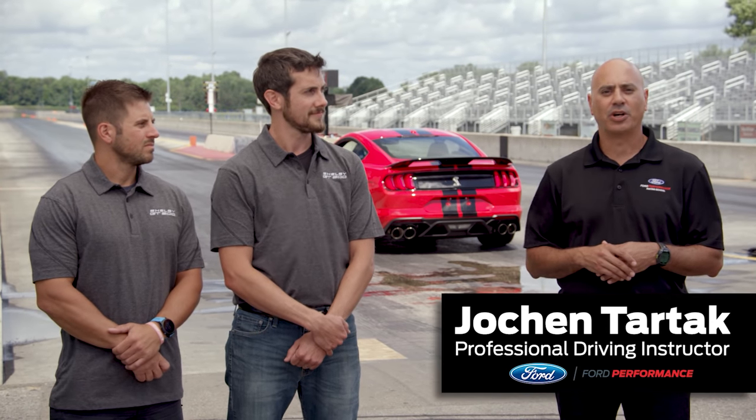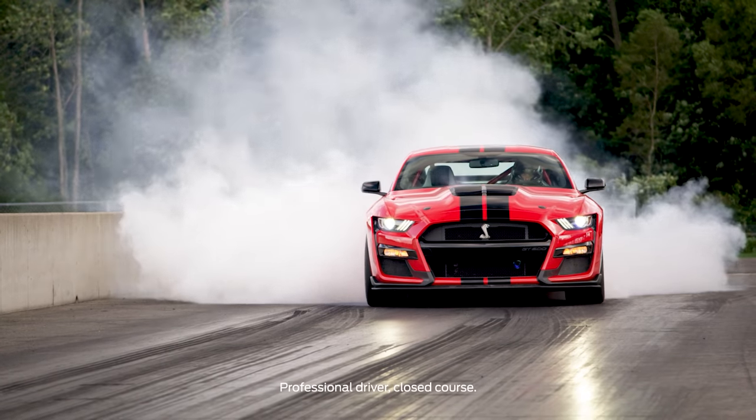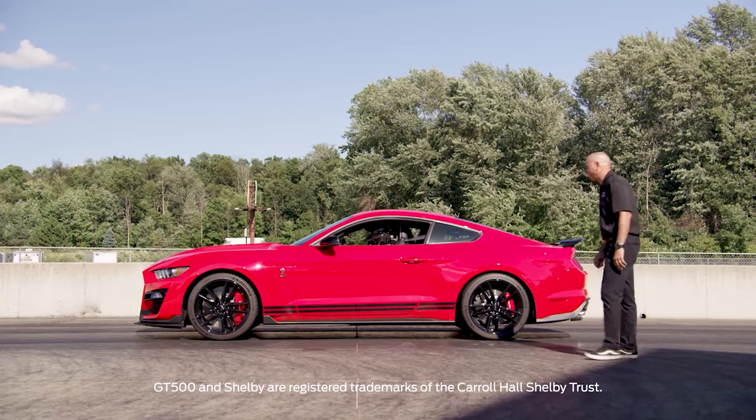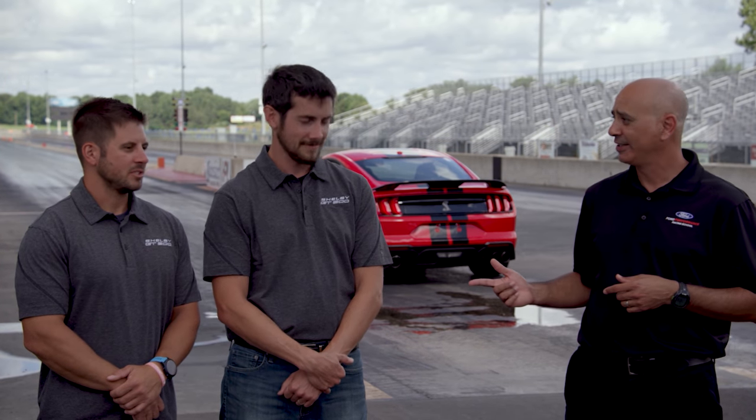Hello and welcome to US 131 Motorsports Park in western Michigan. I'm Joking Tartac, professional driving instructor with the Ford Performance Racing School. We're here to provide tips on how to get the most out of your 2020 Mustang Shelby GT500 at the drag strip. Joining me are two members of this incredible car's engineering team, Matt Tranner and Brian Zorman. Together we're going to teach you best practices on how to launch this rocket to your personal best quarter-mile time, efficiently and safely.